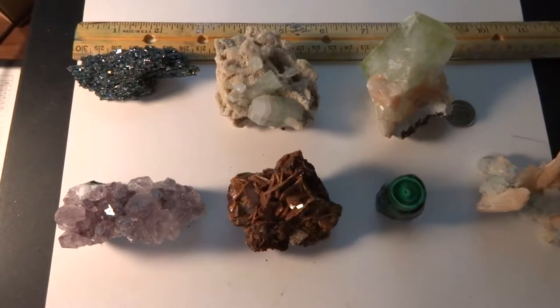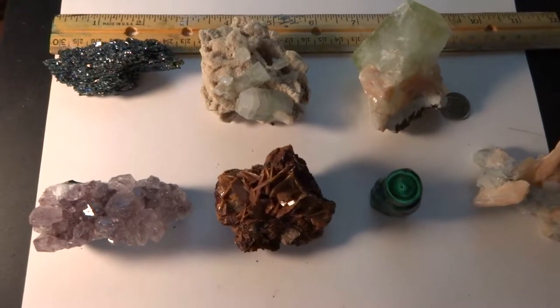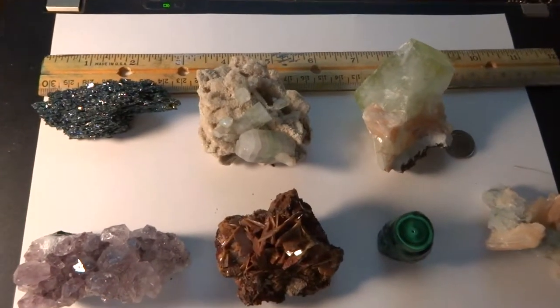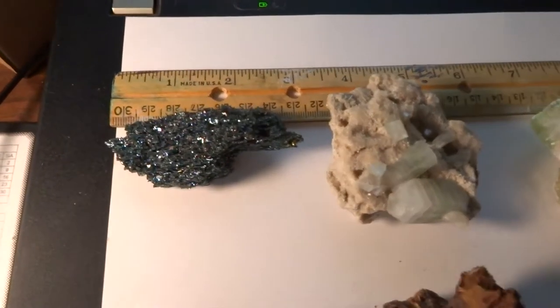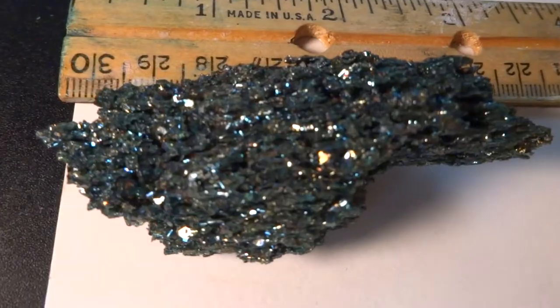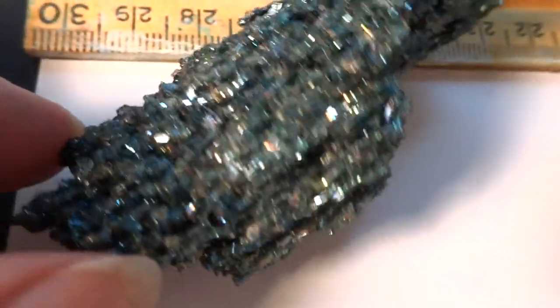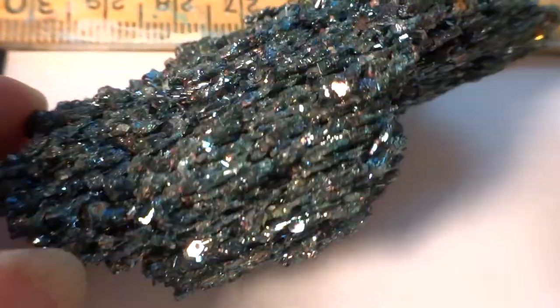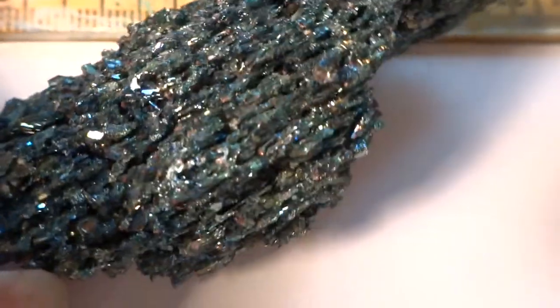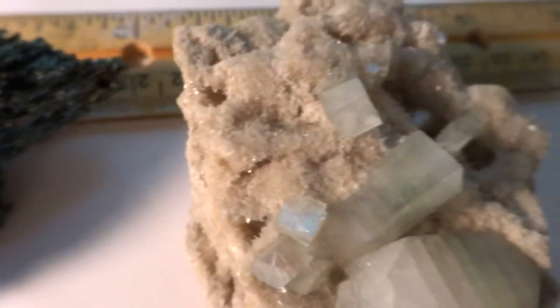Hello folks, up for auction today we have seven different crystal or mineral clusters. The first one was sold to me as blue kyanite, and that could be what it is — it's also possible it's silicon carbide. Look at all the different sparklies in there: blue and sometimes red, really pretty.